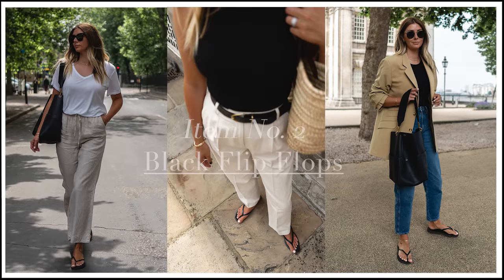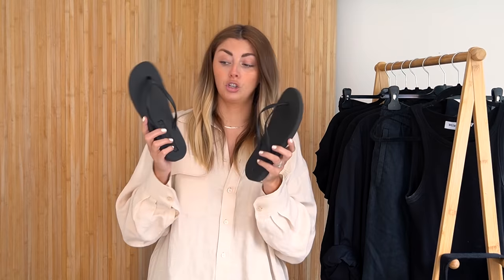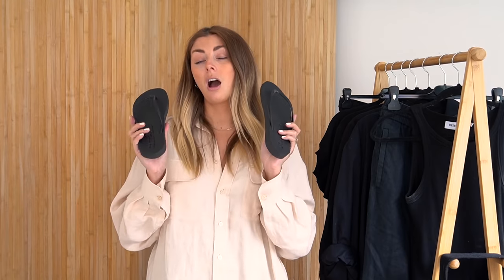Staying with basics, item number two is the basic flip-flop. Flip-flops aren't for everyone, but I'm going to very specifically say it should literally be proper rubber flip-flops, not a thong sandal. These are from a brand called Sleepers, which I would highly recommend if you're looking for a pair of basic flip-flops.